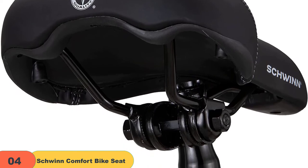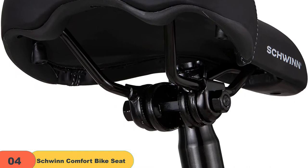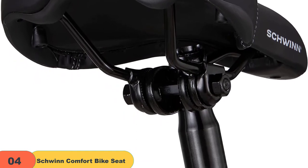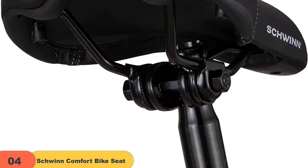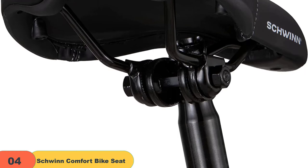I appreciate its lightweight design, making biking more pleasant because the saddle will not impact the bicycle's overall weight. While lightweight, its robust construction gives riders peace of mind. It will never balk under the pressure of the rider's weight or the constant rubbing of the buttocks and groin on the polyurethane cover.